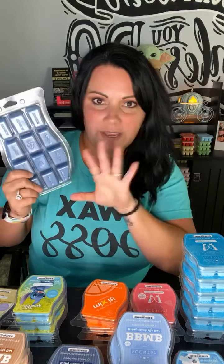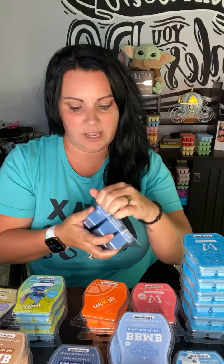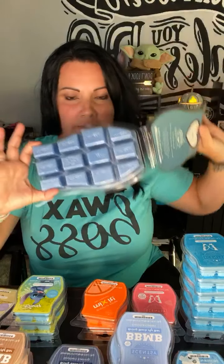Another huge perk of Scentsy Club: bricks. You cannot get bricks from Scentsy except occasionally for holidays, but if you're in Scentsy Club you can get a whole brick — which is like five and a half Scentsy bars — for 24 dollars. That's a really good deal, and you can use it as your half-off item if your club order is 60 or more. This month I got Luna.